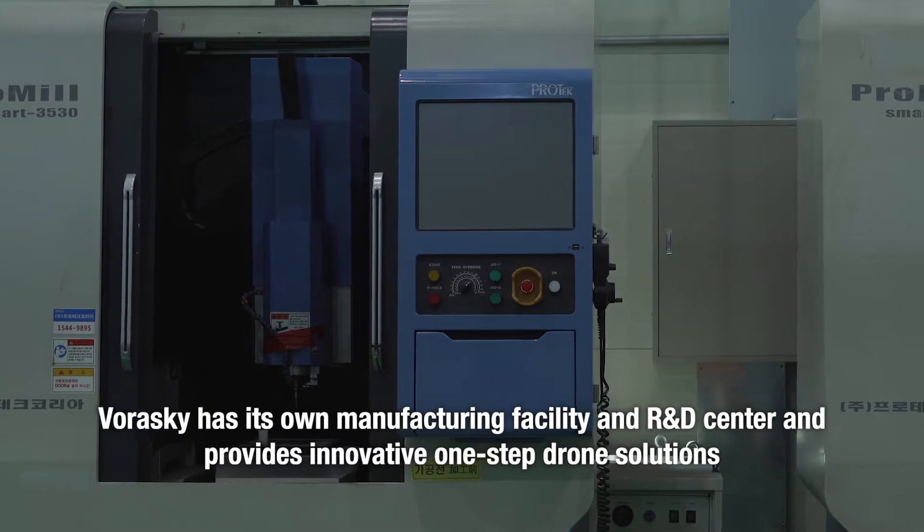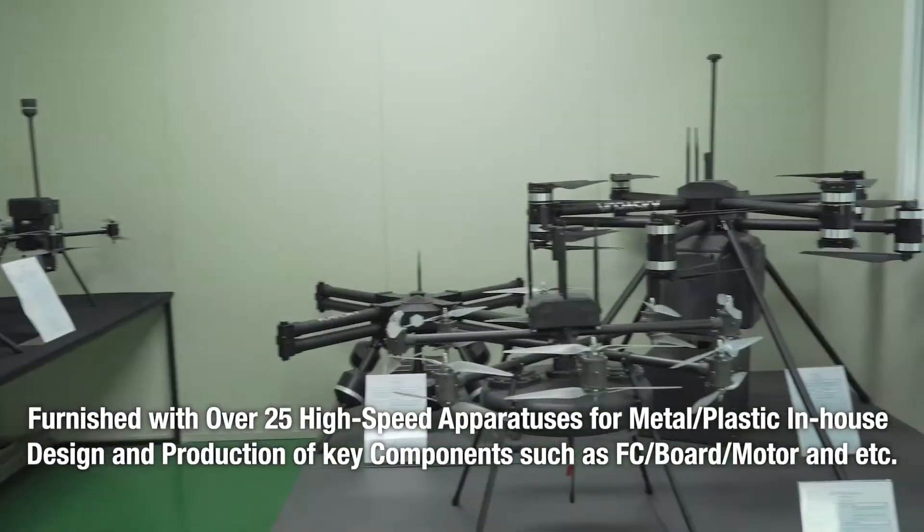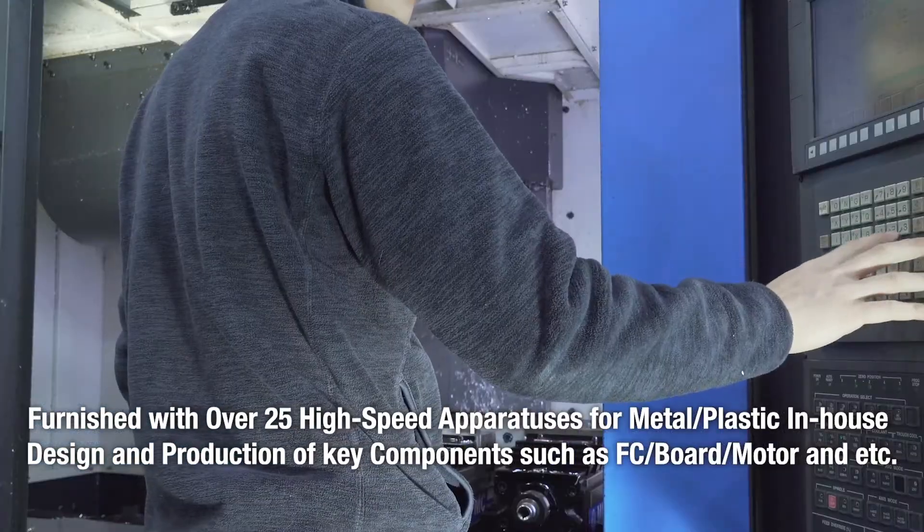VoraSky is a high-performance industrial drone manufacturer. We produce drones targeting military defense, security, and meteorological industries.